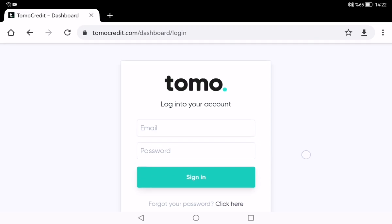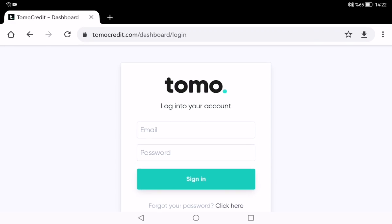I think the Tomo credit card has many benefits, so I think my followers should consider having this credit card — but it's your choice. Thanks for watching my video, see you, bye.